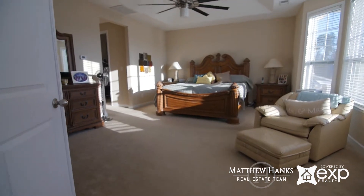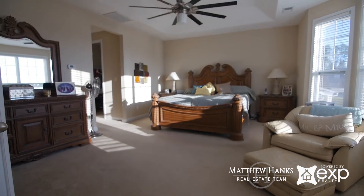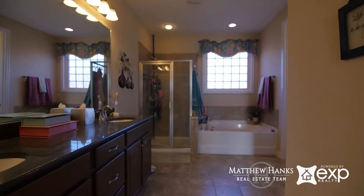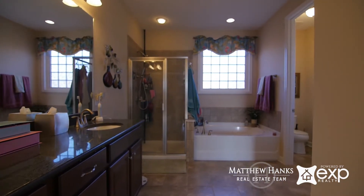The large master bedroom features a coffered ceiling, his and her closets, a walk-in shower, and a really nice soaker tub.